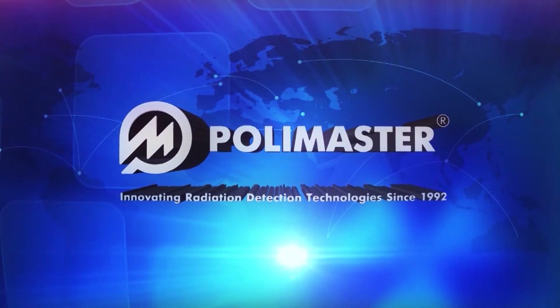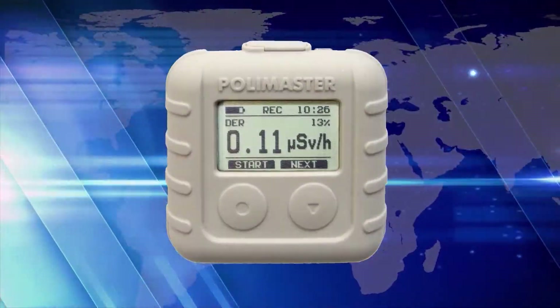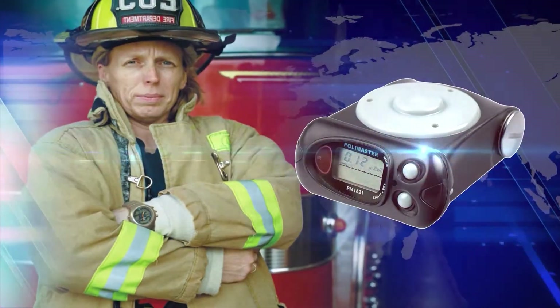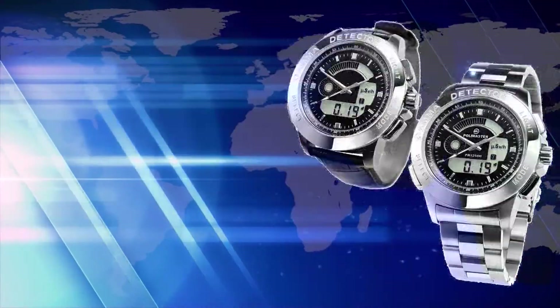International group of companies Polymaster. For more than 20 years, we have been helping people to protect themselves from radiation hazards and creating devices for radiation control.